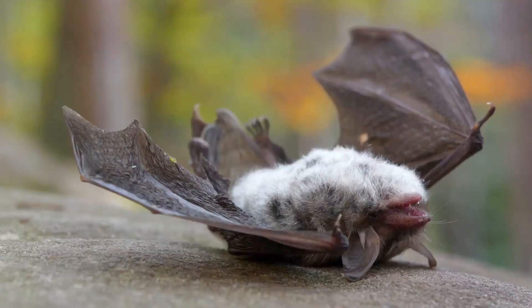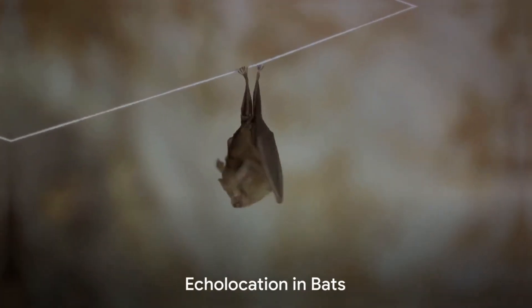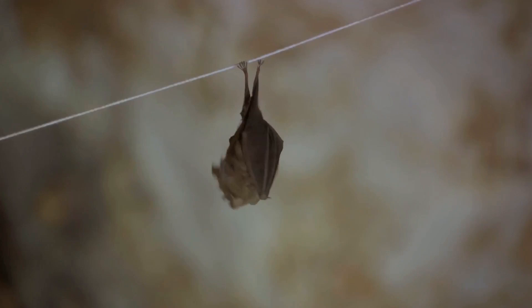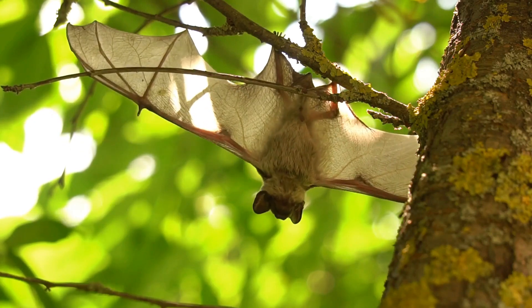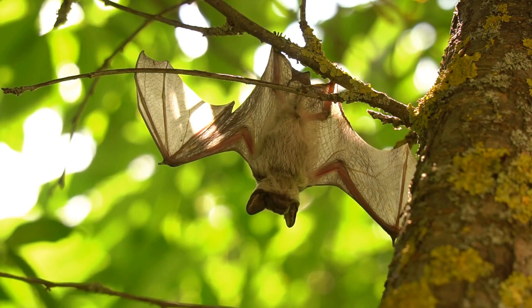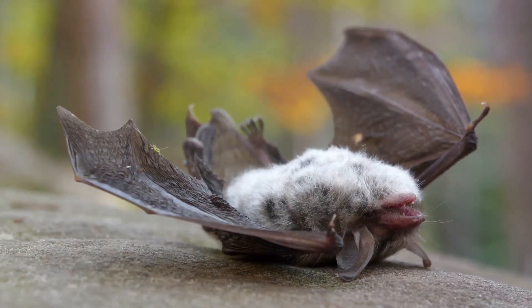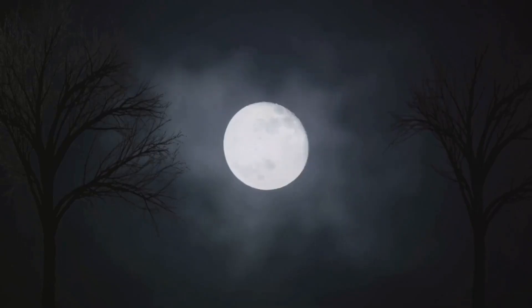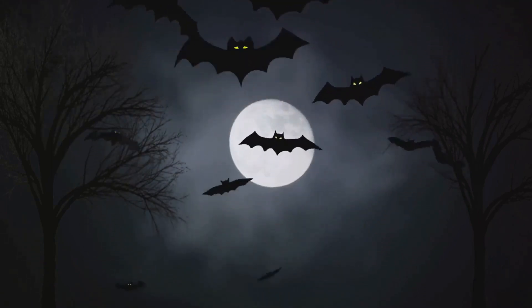This sonar system allows bats to navigate through the darkest of nights and even crowded spaces with ease. Echolocation, also called biosonar, is a biological adaptation that bats and some other animals use to navigate and find food in total darkness. Bats emit high-frequency sounds, inaudible to humans, and listen for the echo of these sounds bouncing off objects in their environment. The time it takes for the echo to return helps them determine the distance of the object. The intensity of the echo can indicate the size of the object, and even the texture of its surface can be deduced from the nature of the echo.